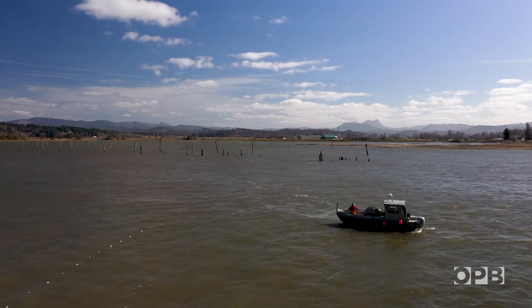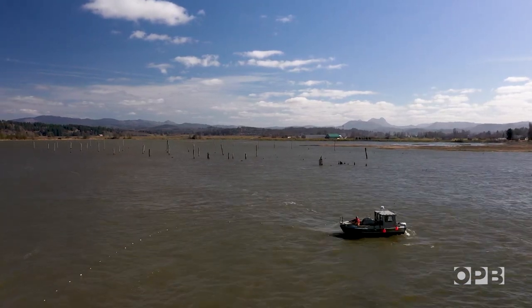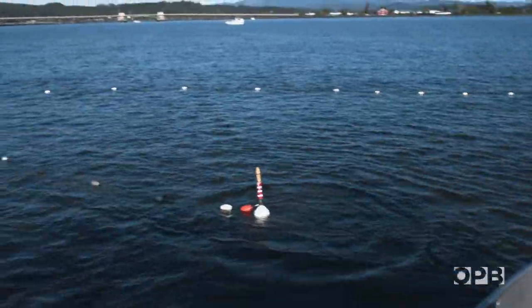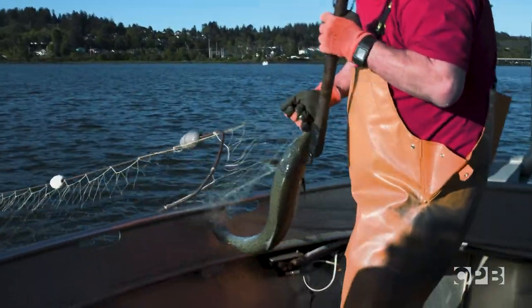He's reeling his net out into Young's Bay, near Astoria, in an area where hatchery salmon are swimming back to the pens they were raised in. You lay this out, the cork line floats, the mesh sinks, and then you drift along. And in theory, the fish swims into it and you catch the fish.